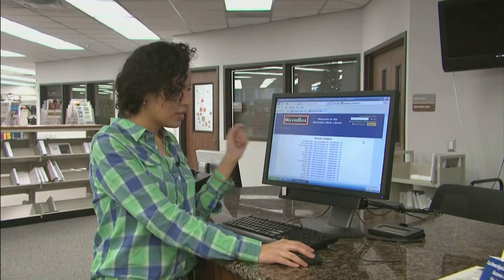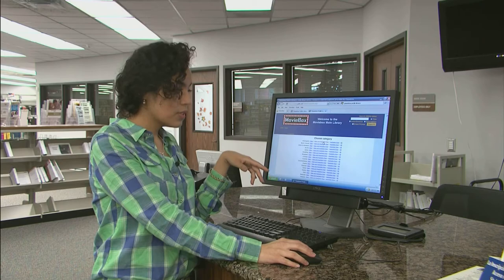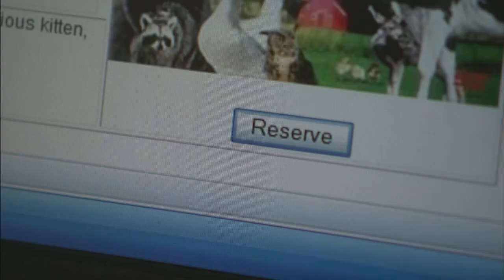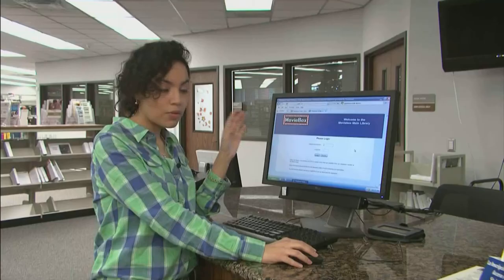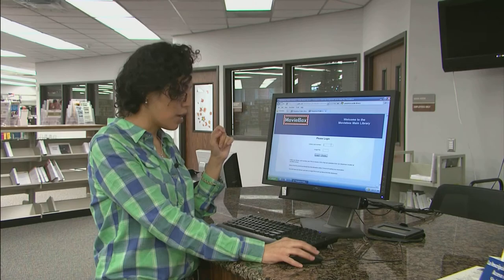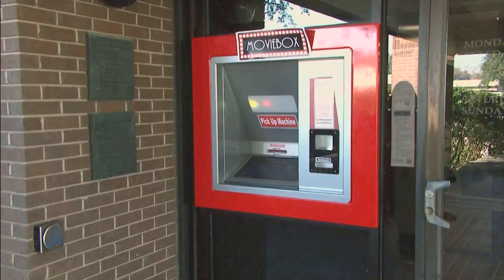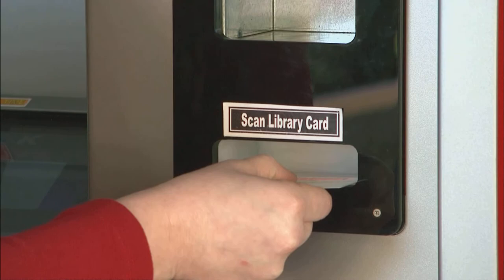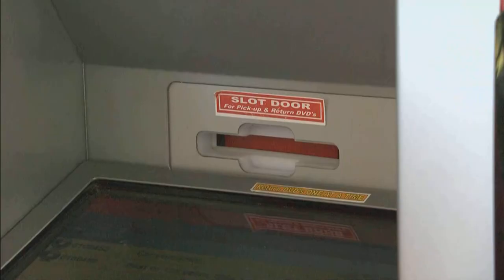You can look up any category. Once you've selected whatever movie you'd like to check out, you will place a reservation using your library card number and four-digit PIN to log in. Once you find something you like, you can reserve it and it will hold it for you for five hours. During that period, you need to come to the library and access the movie box, which is located outside the library's front doors.